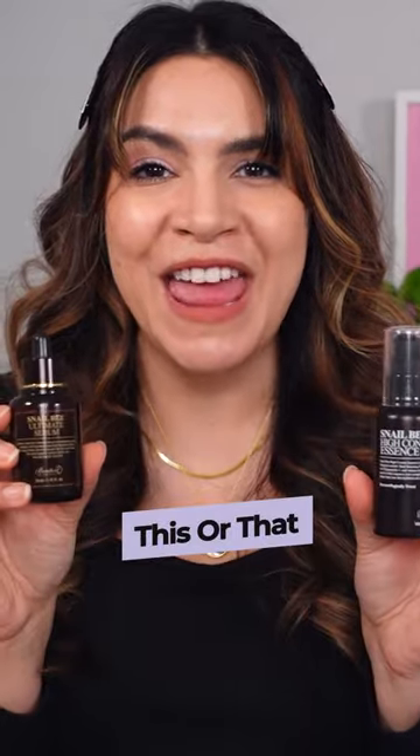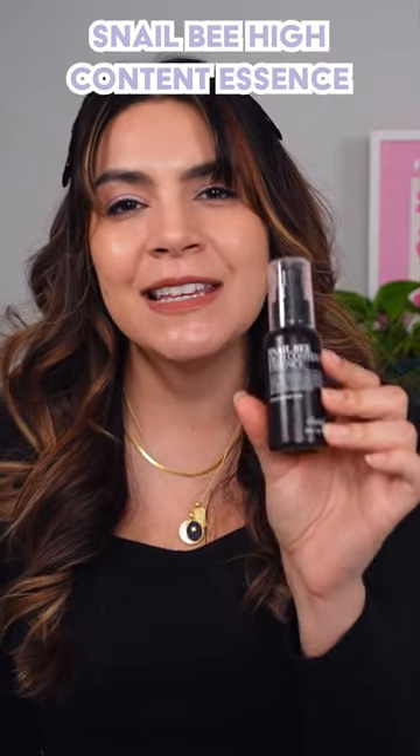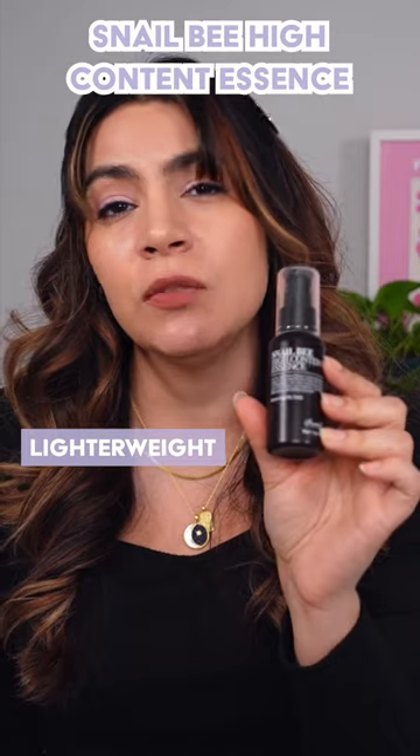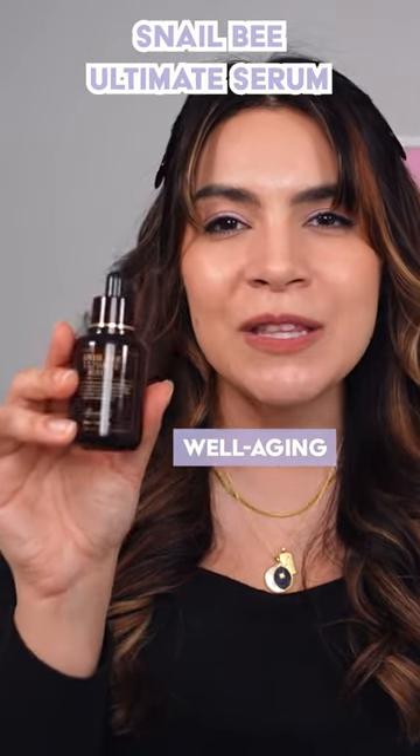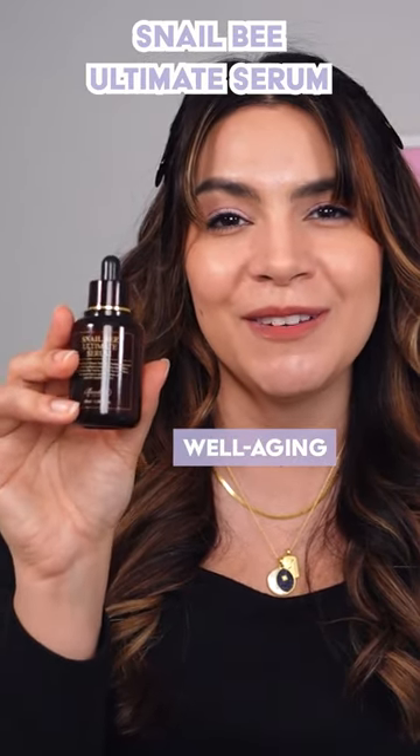So this or that: the Snail Bee High Content Essence is great for a lighter weight option and really wonderful for acne prone skin. If you like the idea of snail bee, but are worried about your well-aging concerns, the Ultimate Snail Bee Serum is the right choice for you.